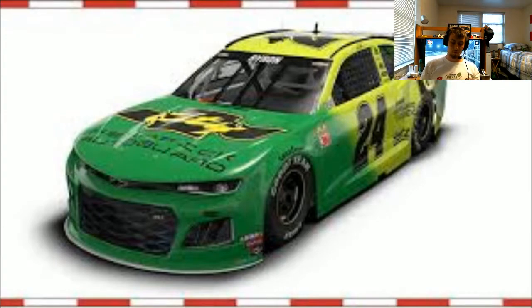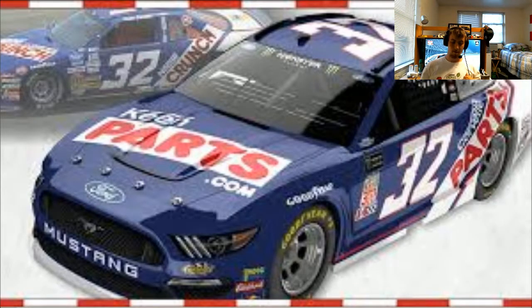Now we've got William Byron's car — I saw this one ahead of time when I mentioned it during my Watkins Glen race review. It's a Days of Thunder throwback, which I still haven't seen — it's on my bucket list. I like the orange, yellow, and green scheme; it almost looks like the John Deere scheme that Ricky Stenhouse Jr. threw back to last year. I like this one though.